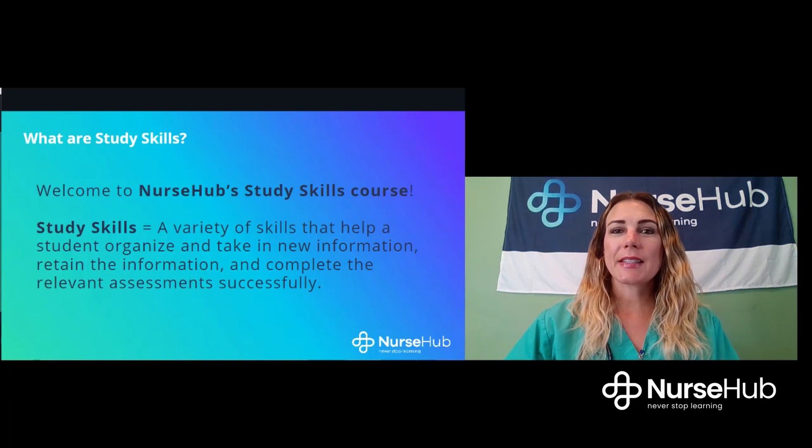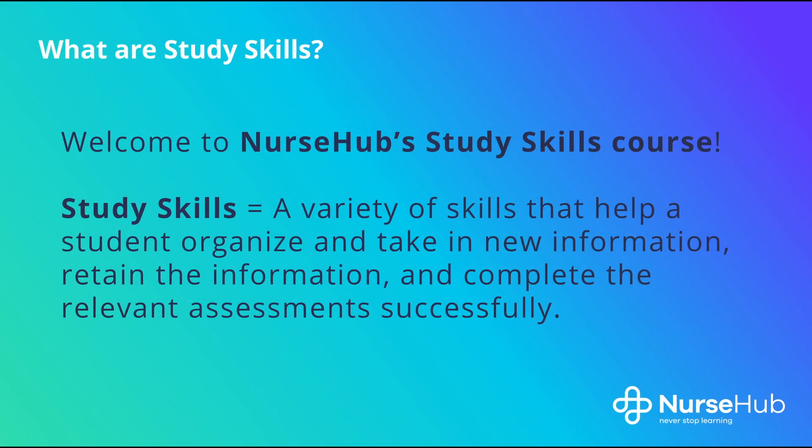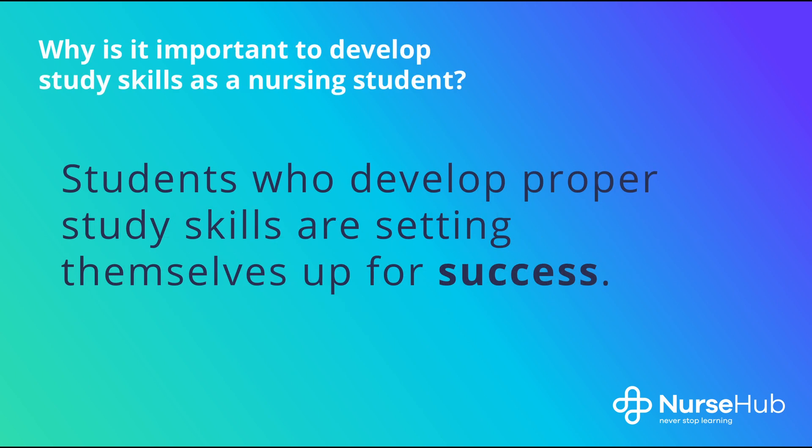Study skills are skills that help students to absorb information and retain it properly. Proper study skills will help students to be organized and to also complete relevant assessments as needed. These study skills are distinct and vital techniques that you can learn in just a short amount of time, and these techniques will stay with you throughout your life because nurses truly are lifelong learners.